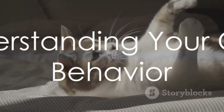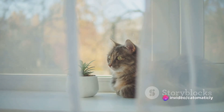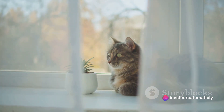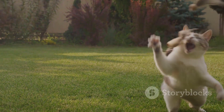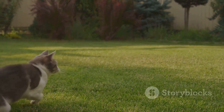First and foremost, understanding your cat's behavior is crucial in cat photography. Cats are majestic creatures, full of independence and unpredictability. This unpredictability, while charming in its own right, can pose a bit of a challenge when attempting to capture their personality and cuteness in photographs.